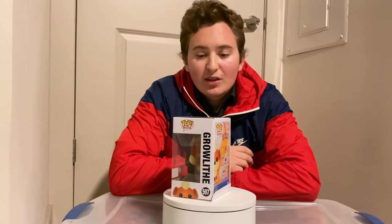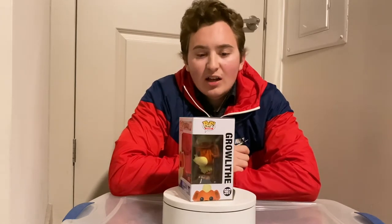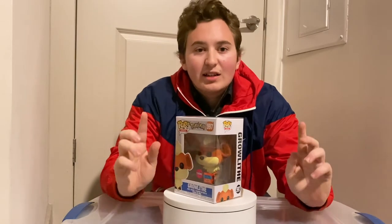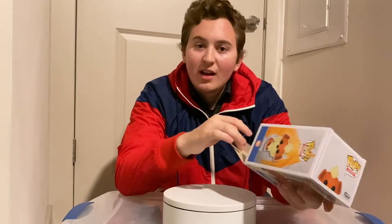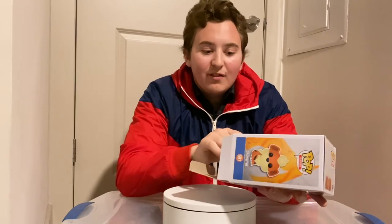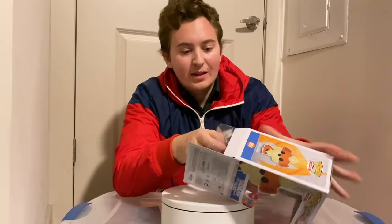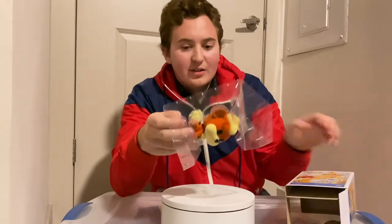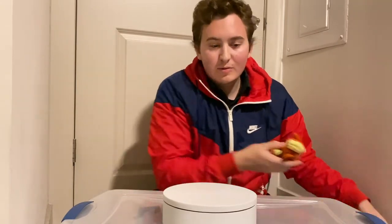Let me know in the comments below if you picked this one up in store or if you ordered it online, and let me know your thoughts — if you like it or dislike it. Let's get started with the unboxing. Comment below your favorite flocked Pokemon pop; my favorite is the Vulpix, I think that one's really cool and really cute. Let's get this unboxed — I'm going to do a close-up for you guys.